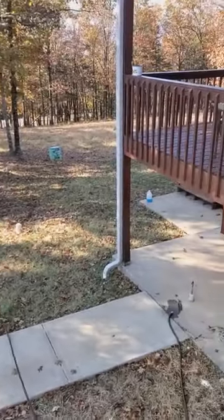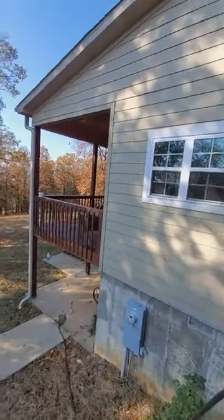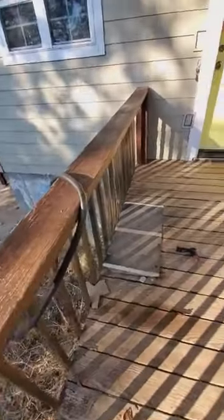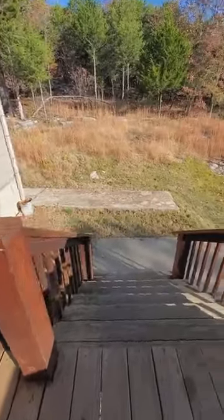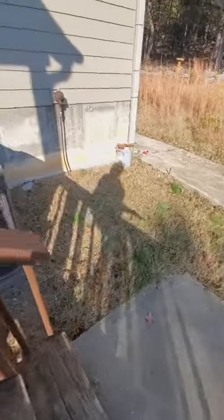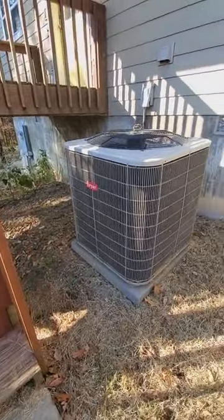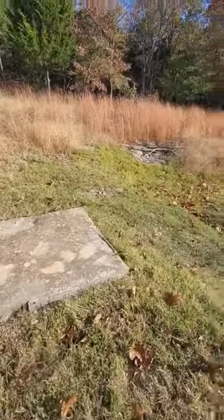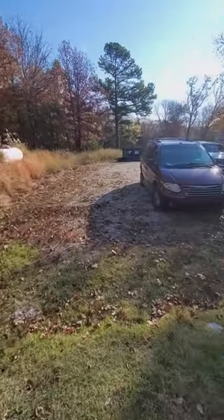That's the backyard. There's the HVAC unit. It's pretty rough.